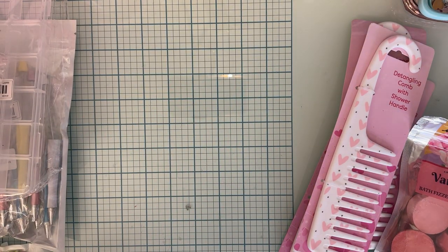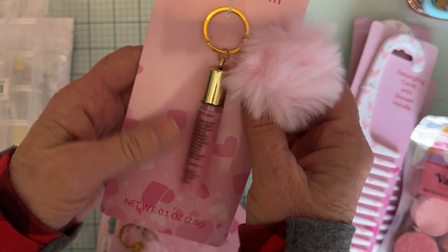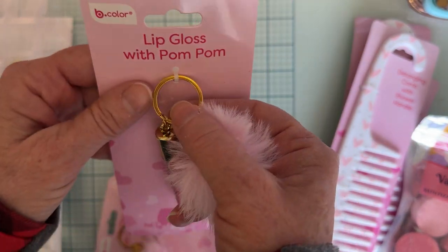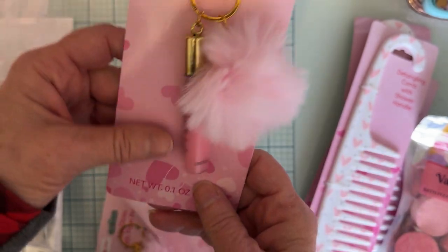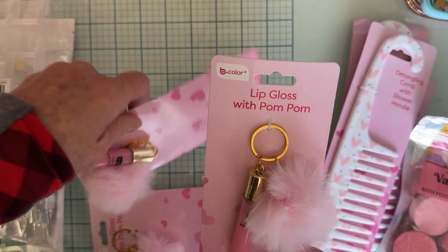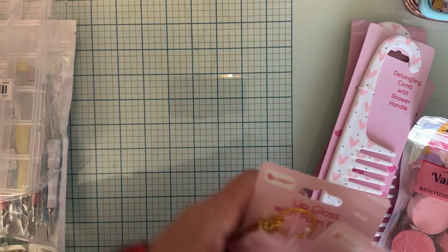The other thing I grabbed that I thought would be good for swapping are these cute little things — they're a lip gloss that comes on a keychain with a pom-pom. How cute is that? So I grabbed a couple of those to have for swaps too.